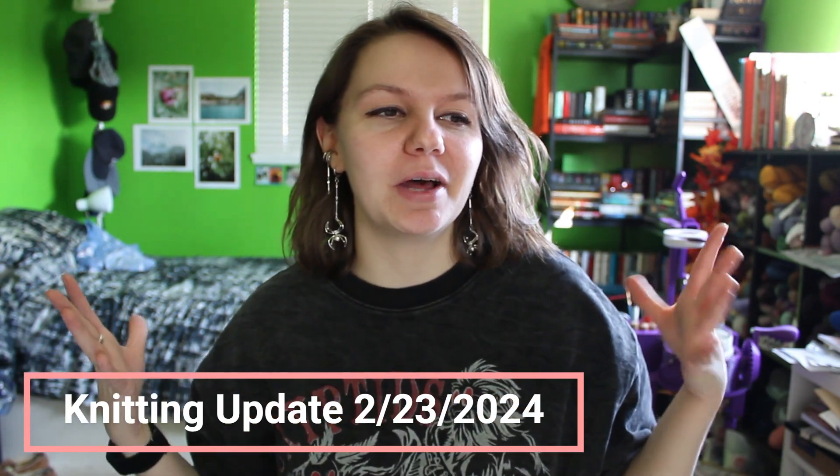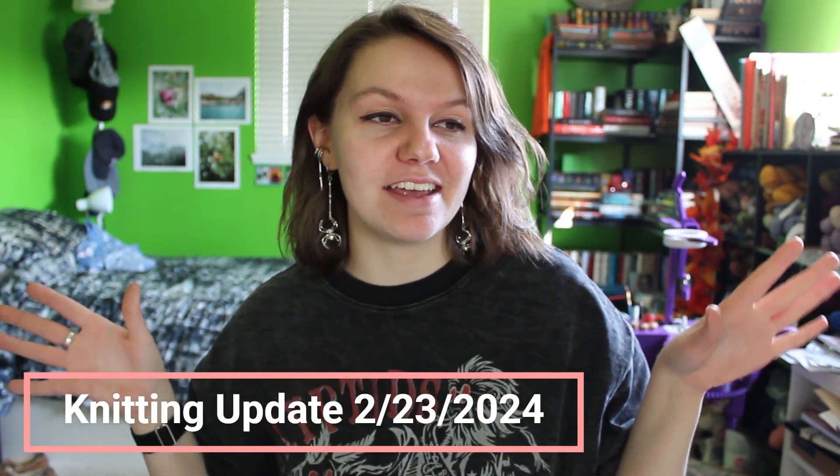Hello everyone, and welcome back to my YouTube channel. My name is Annabeth, and on this channel we talk about a lot of things: knitting, knitting updates, sock machine knitting - those are the main two things - but occasional other fiber arts related videos as well. If you're new here, thank you so much for joining us. I hope you stick around, and if you're a returning viewer, thank you for sticking around. I'm so happy you're here.